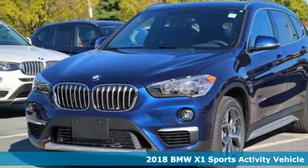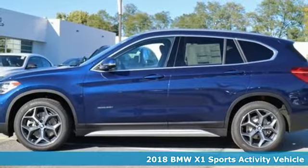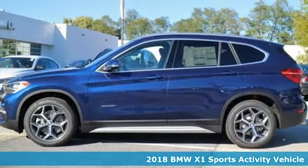It's a 2018 BMW X1. It doesn't just get you there, it provides a thrill every step of the way.